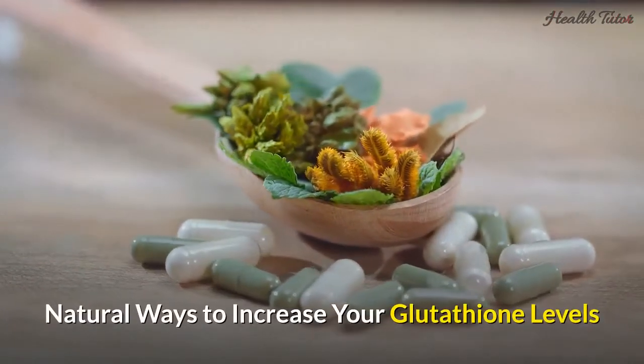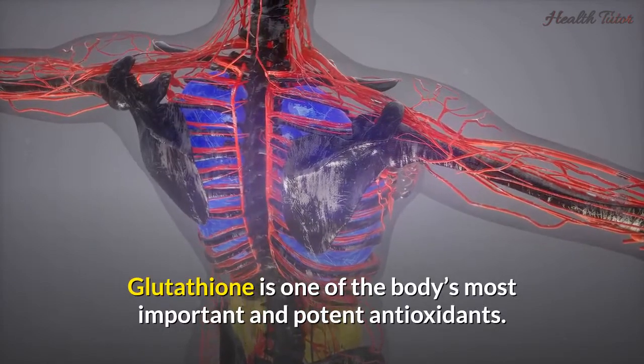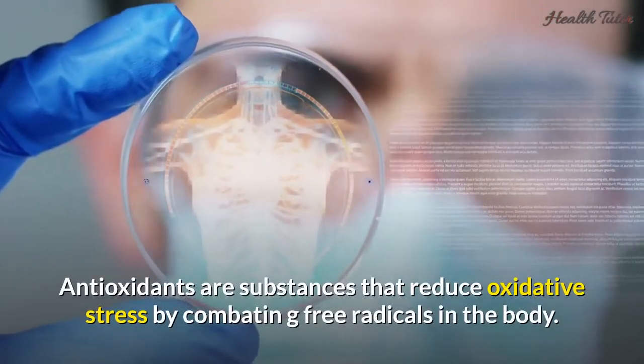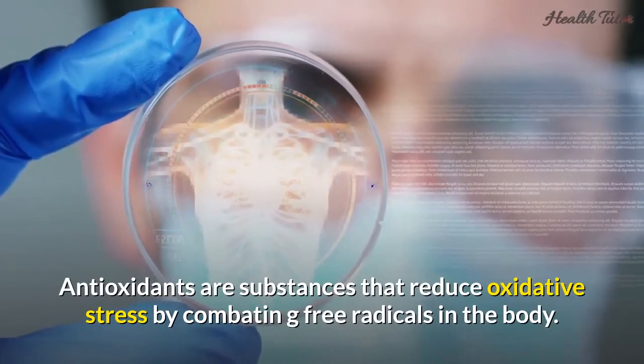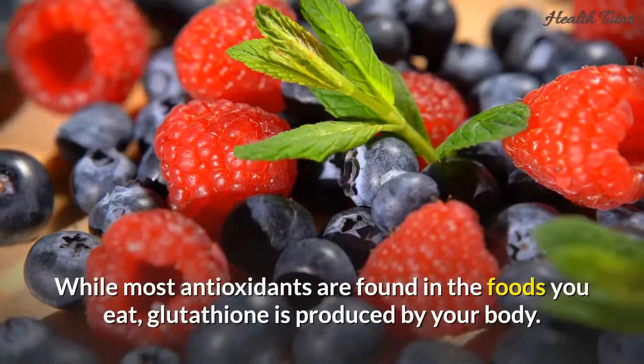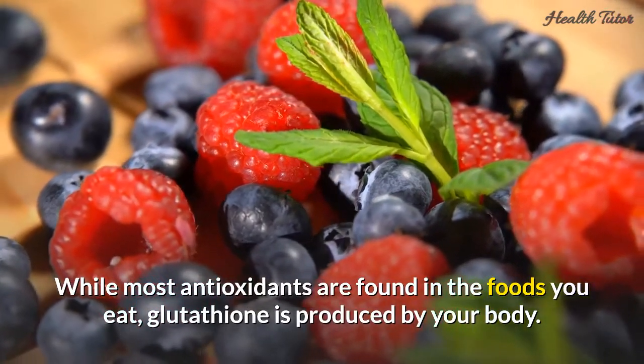Natural ways to increase your glutathione levels. Glutathione is one of the body's most important and potent antioxidants. Antioxidants are substances that reduce oxidative stress by combating free radicals in the body. While most antioxidants are found in the foods you eat, glutathione is produced by your body.